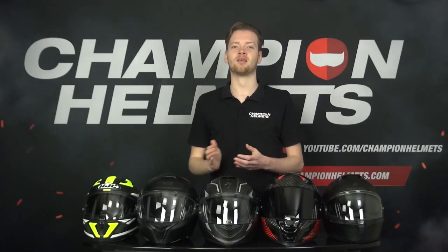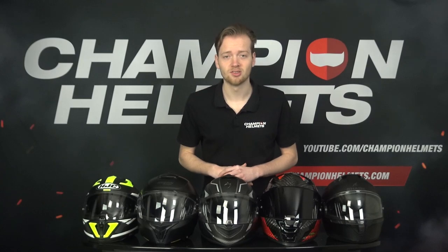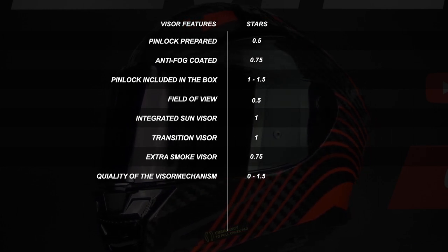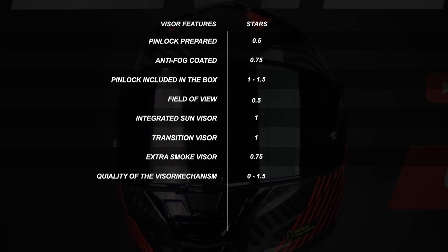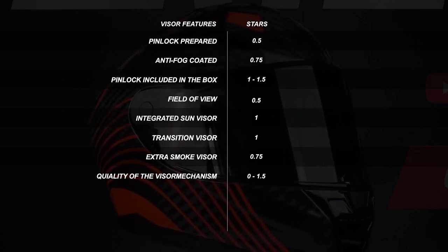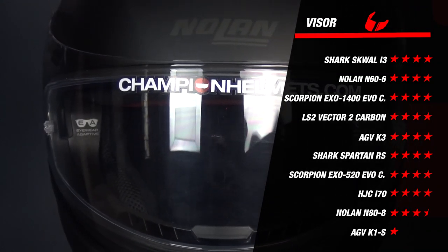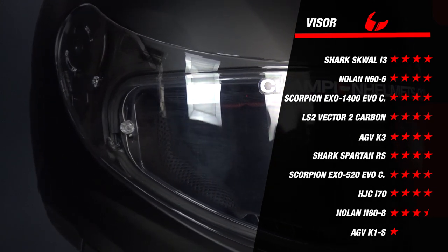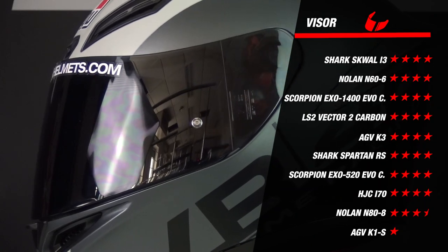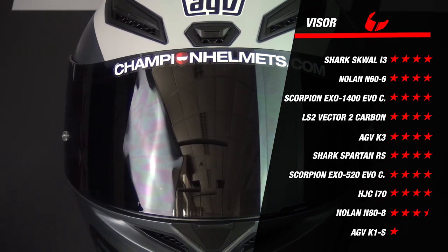We move on to the visor category. Results here are very close. We look at several criteria: whether the helmet is Pinlock lens prepared, whether the Pinlock lens is included in the box, and whether the helmet has a drop-down sun visor. Some criteria are weighted more heavily because they contribute more to a better riding experience. Almost every helmet earned four stars, thanks to Pinlock lens preparation, a Pinlock lens included in the box, and an integrated sun visor. The weakest performer was the AGV K1S — Pinlock prepared only, with no lens included in the box.